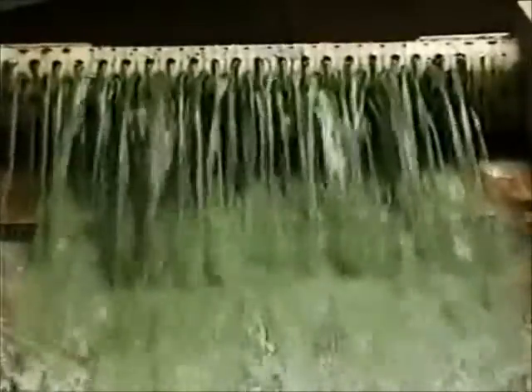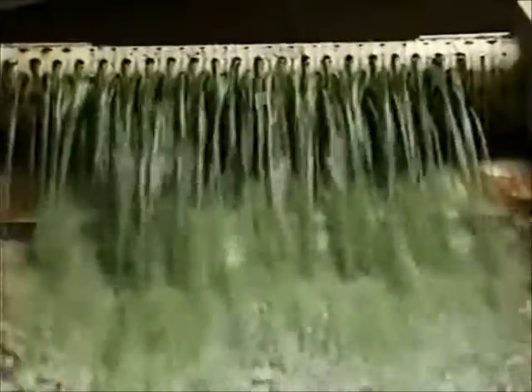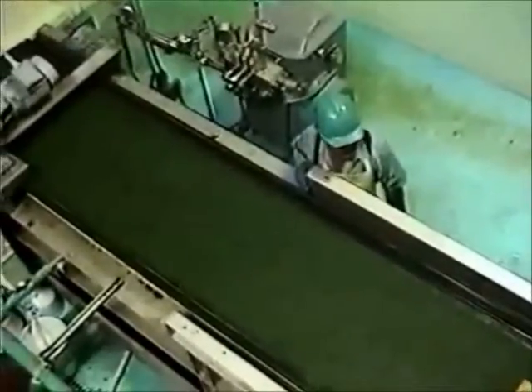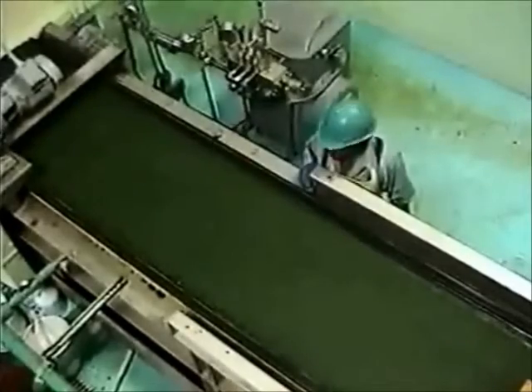Inside the harvest plant, any debris is removed first. Next, stainless steel screens remove the microscopic spirulina from the water. From the final filter, thick paste is pumped directly to the dryer.